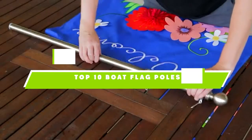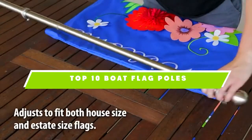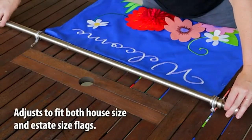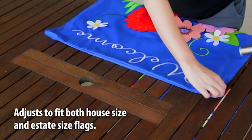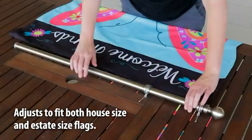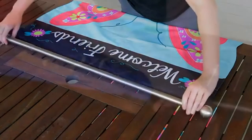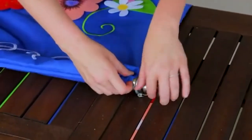If you're looking for the best boat flagpoles, here's a list you must see. We made this list based on our personal preference and sorted it based on their features, prices, quality, durability, and reputation of the manufacturers. Also, we've included options for every type of customer. So let's get started.